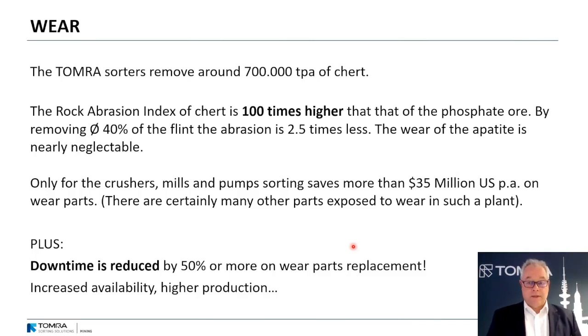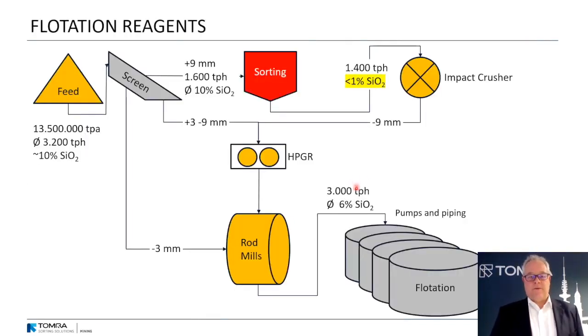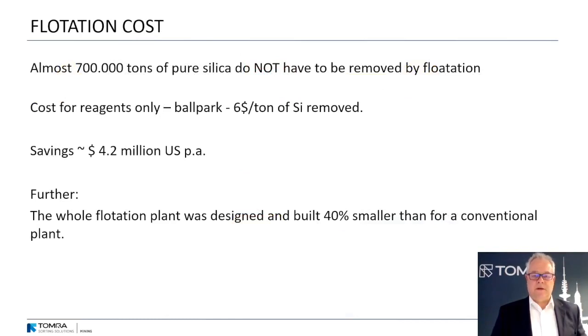Not only are wear part costs saved, but you also don't have the downtime for replacing those wear parts, meaning increased availability and higher production. Now for flotation reagents: there is a huge flotation plant at the end of the beneficiation process, and you need a lot of chemicals to remove silica from the apatite. Since 700,000 tons of pure silica no longer have to be removed by flotation, and chemical cost is about six dollars per ton of silica removed, the savings are 4.2 million US dollars per year. Since this is a greenfield operation, the flotation plant was designed and built 40 percent smaller than originally planned.